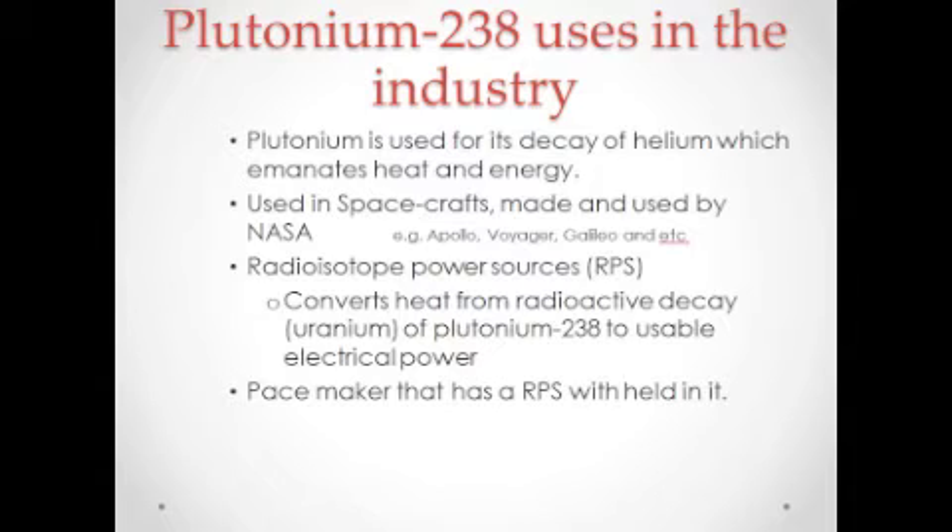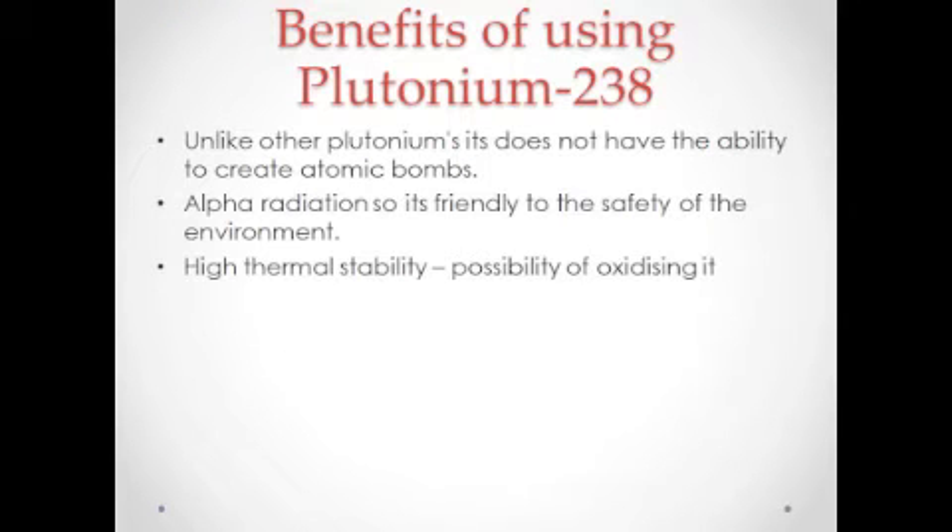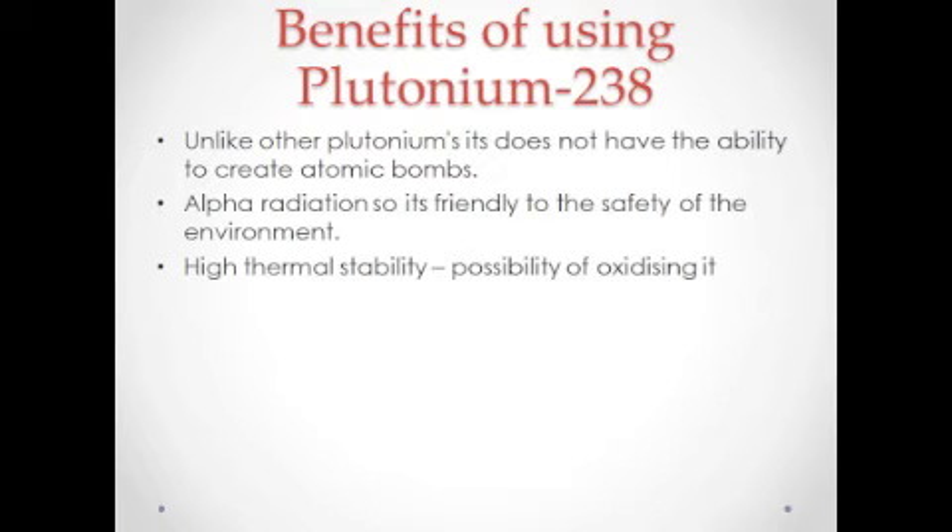One gram of plutonium-238 can generate a flux of 0.5 watts of thermal power. Plutonium-238 is very safe compared to its brother, plutonium-239. It doesn't suddenly create big explosions and doesn't have a deadly radiation, because it emits alpha radiation.